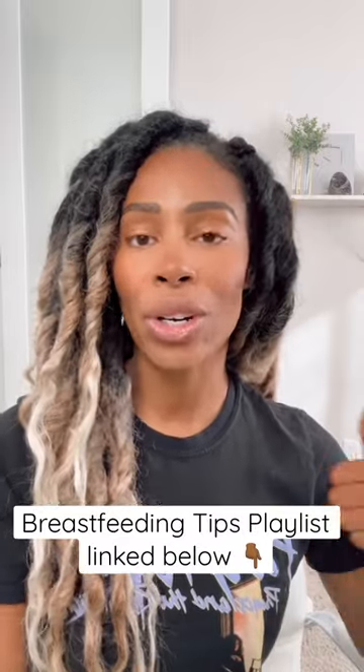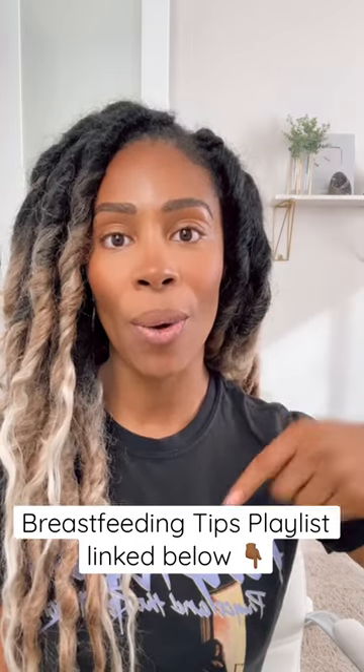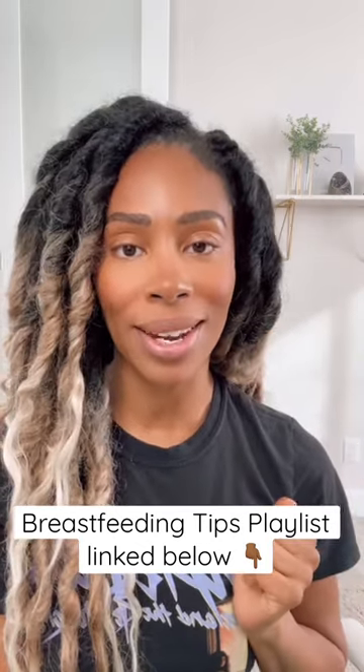If you've checked for pressure and you're good to go and want to learn how to increase your supply, check out my playlist listed below on all the things you need for breastfeeding tips.